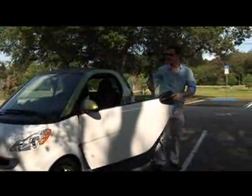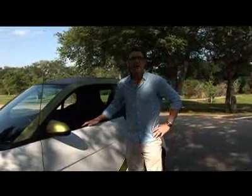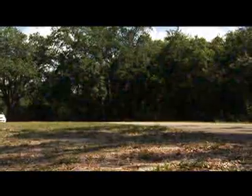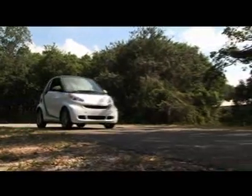Very cool and very smart. This is Smart's new all-electric drive vehicle. Check this out — it's got 84 miles per charge, or 4 to 5 hours of city driving. Personally, I can't think of a better way to reduce your carbon footprint than driving an all-electric vehicle.